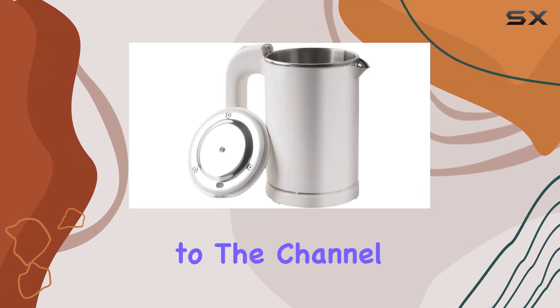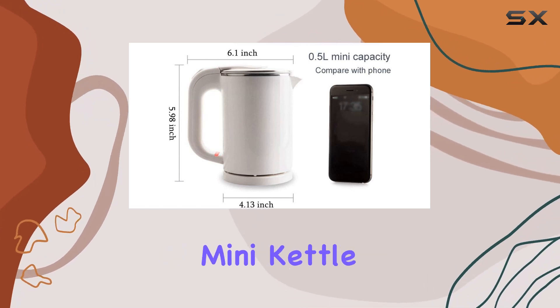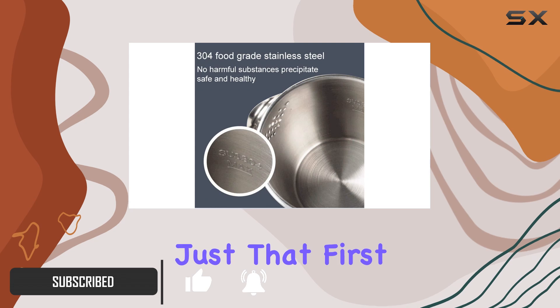Hey everyone, welcome back to the channel. Today, we're diving into the world of portable kettles with the Tsoycon 0.5 Liter Travel Mini Kettle Cup Heater. When it comes to on-the-go hot beverages, convenience is key, and this little kettle seems to promise just that.